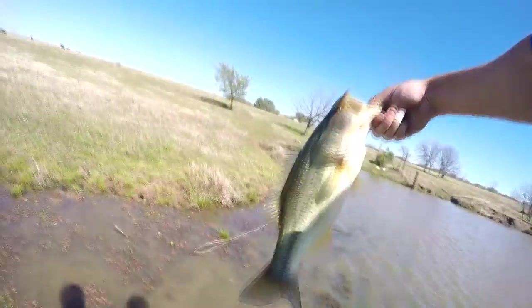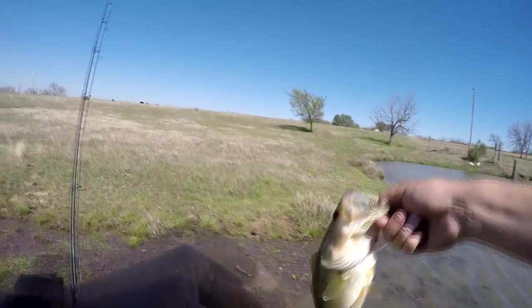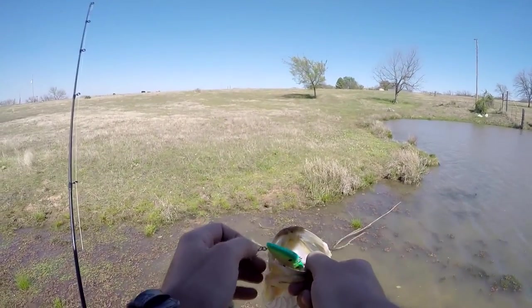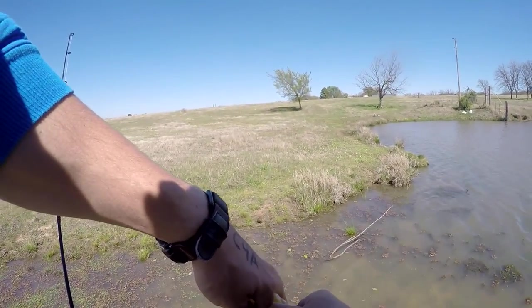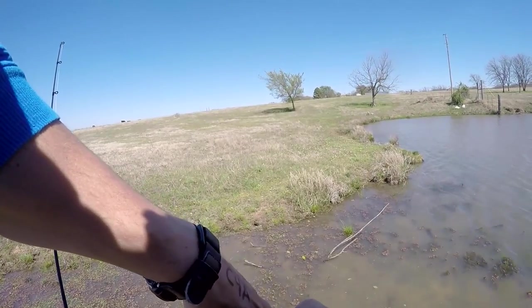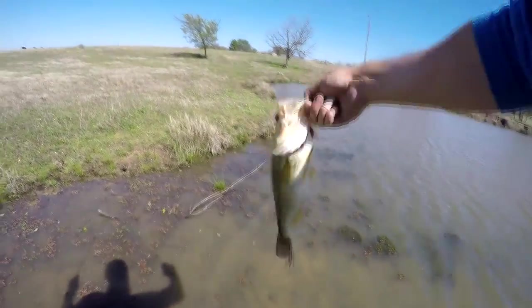Not as big as I thought, but man it's a solid one — probably a two-and-a-half to three pounder. She was not playing around! Nice little toad.